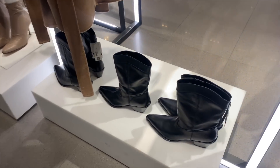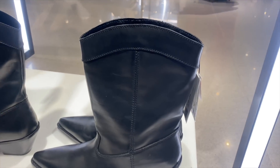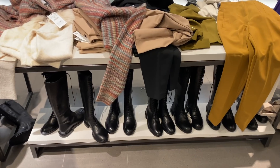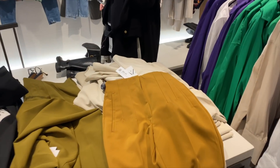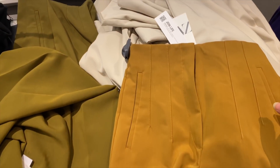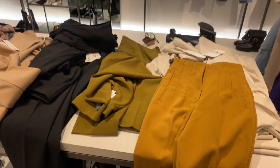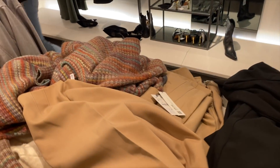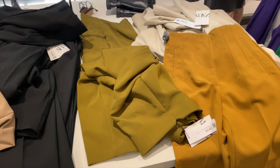These cute cowboy boots over here — I just love the cowboy boot trend. These ones are genuine leather and they're $159. They also have these boots for $219. These trousers I love — I have them in black, and they were in my all-black Zara haul. They're $49.90 and the most flattering trousers I've ever owned. I love how they come in all these fall colors: mustardy yellow, 70s green, cream tones, and black.